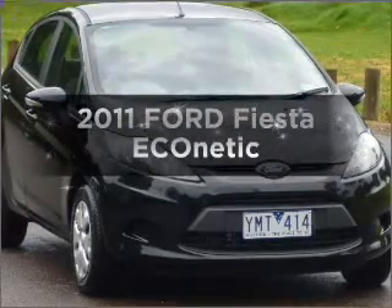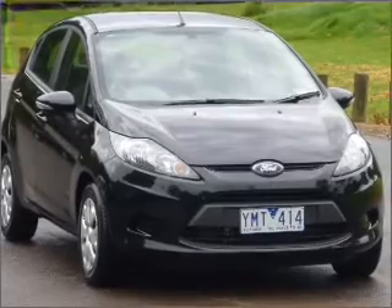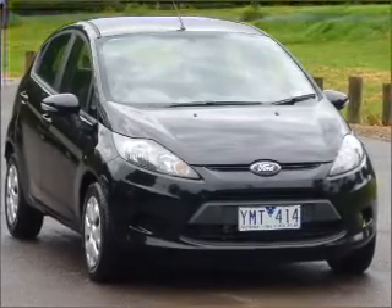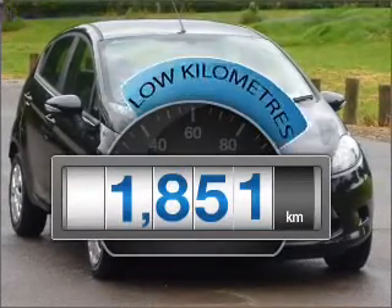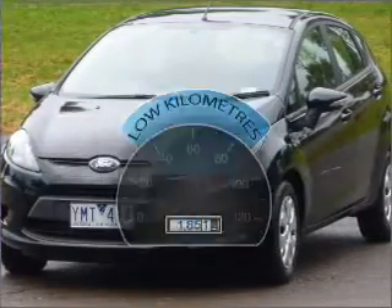Check out this 2011 Ford Fiesta. If you're looking for a vehicle with great attributes, look no further. A low odometer reading is a great benefit amongst many others with this vehicle.